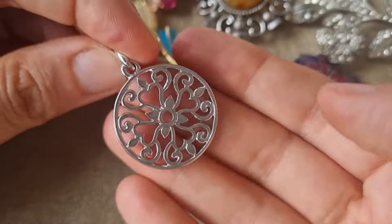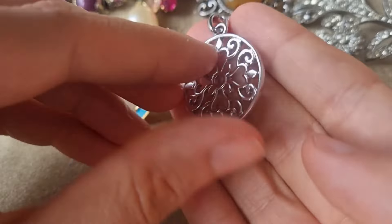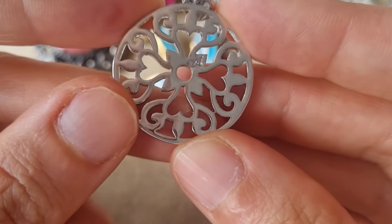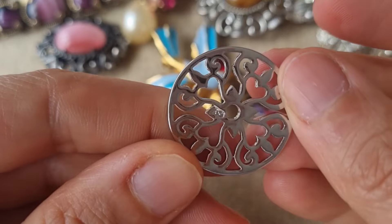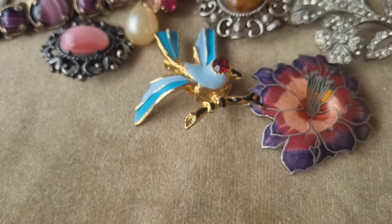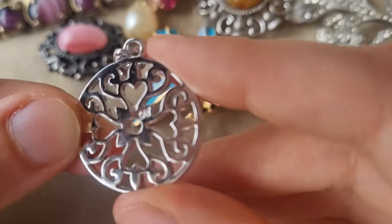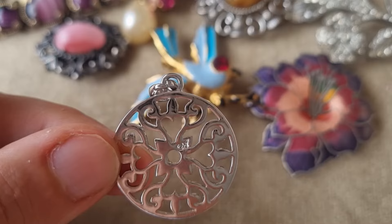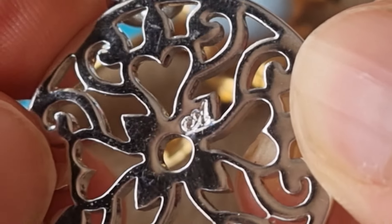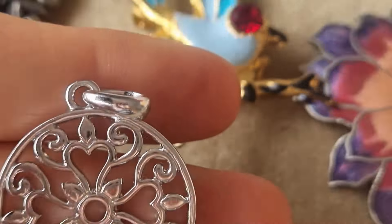A pendant with a nice kind of Celtic design. And this one has something on the back — can't quite make it out. It almost looks like a big letter A, maybe a big cursive A. Maybe it's evil? Who knows? It's cute.